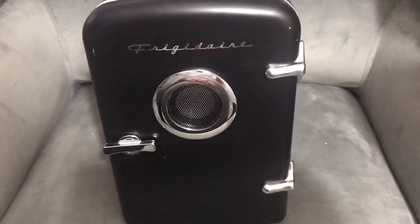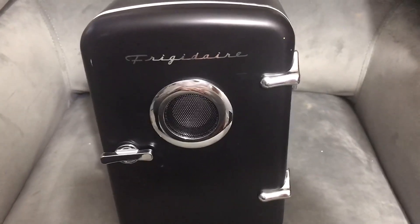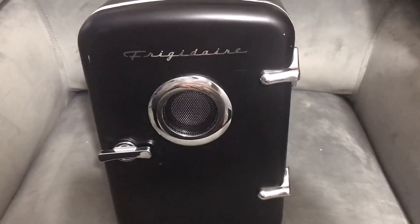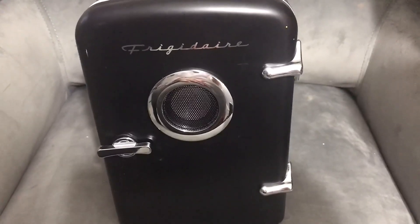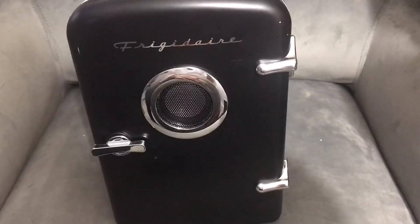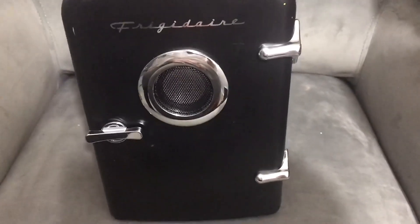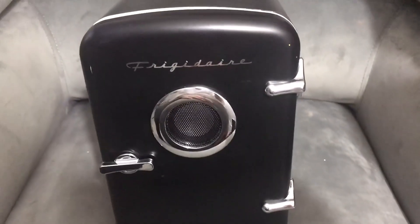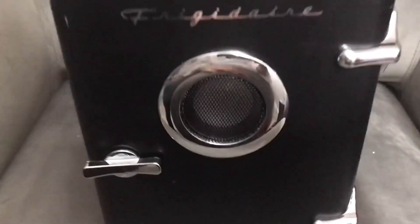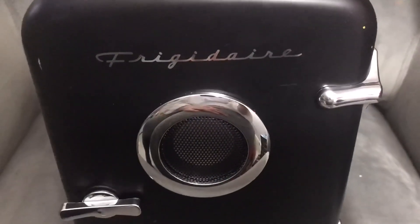They make them look retro. They have one that actually has a freezer and a regular fridge compartment. They have them in black and red and all different styles. They're very affordable and well made — they have a nice chrome-looking finish on top of the black, so it looks pretty sleek.